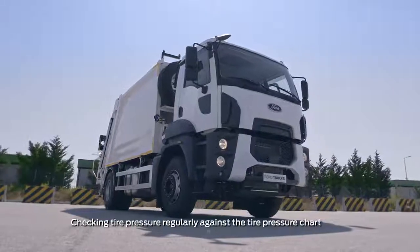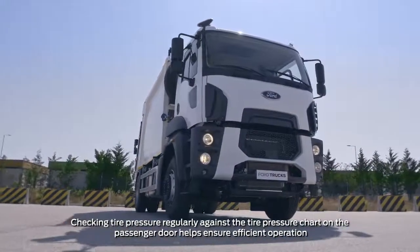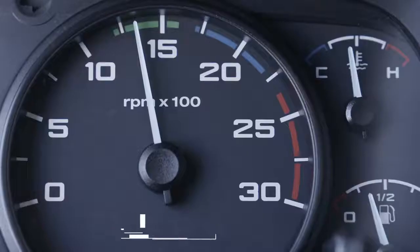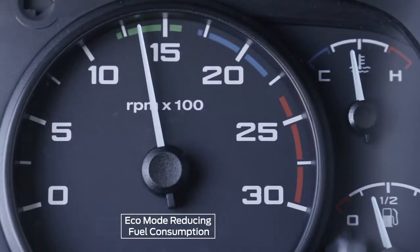For every 100 revolutions you move outside the green zone on the rev counter, fuel consumption increases by approximately 2 liters per 100 kilometers. Eco-mode optimizes fuel consumption by keeping engine speed within the green zone.